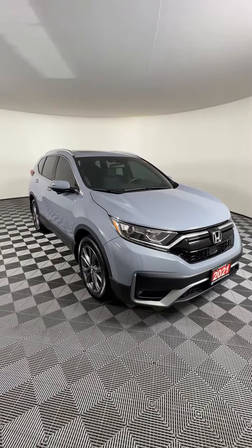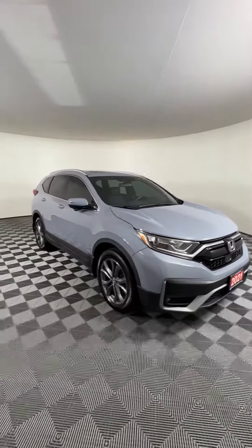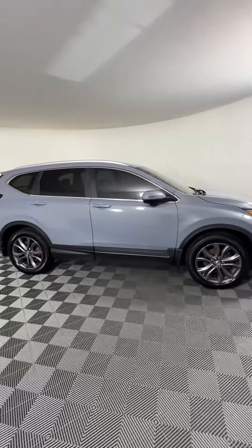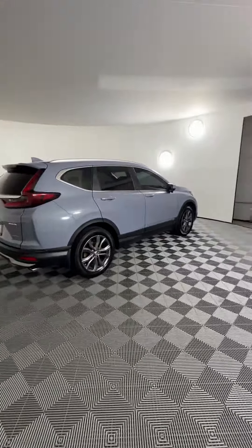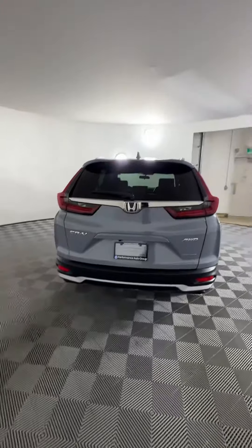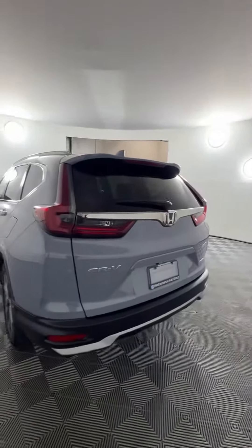This is our 2021 all-wheel drive Honda CR-V in Ionic Gray here at Huntsville Honda. This guy's got a 1.5 liter turbocharged four-cylinder engine that'll give you about 190 horsepower and 7.4 liters per hundred kilometers on the highway. Loving this blue-gray color it's got going on with the silver accents on the back.